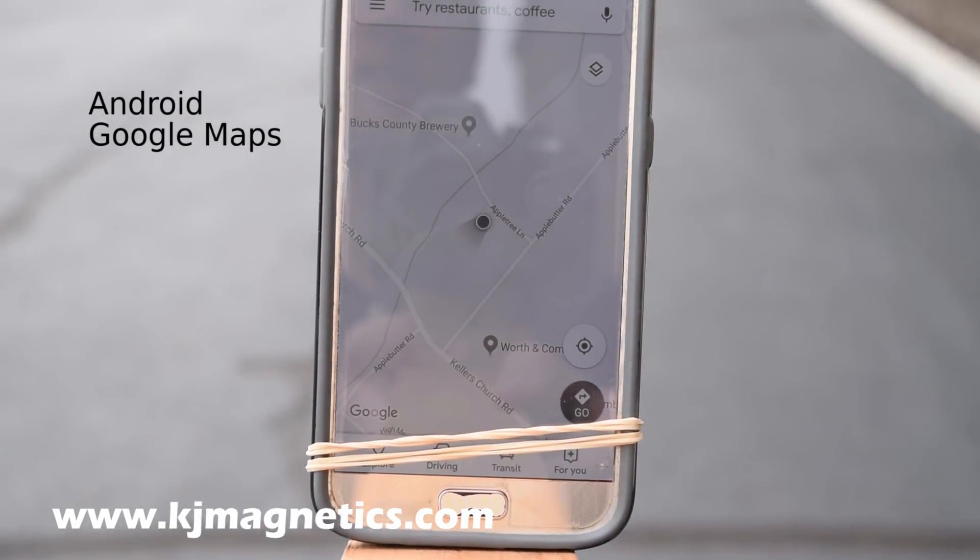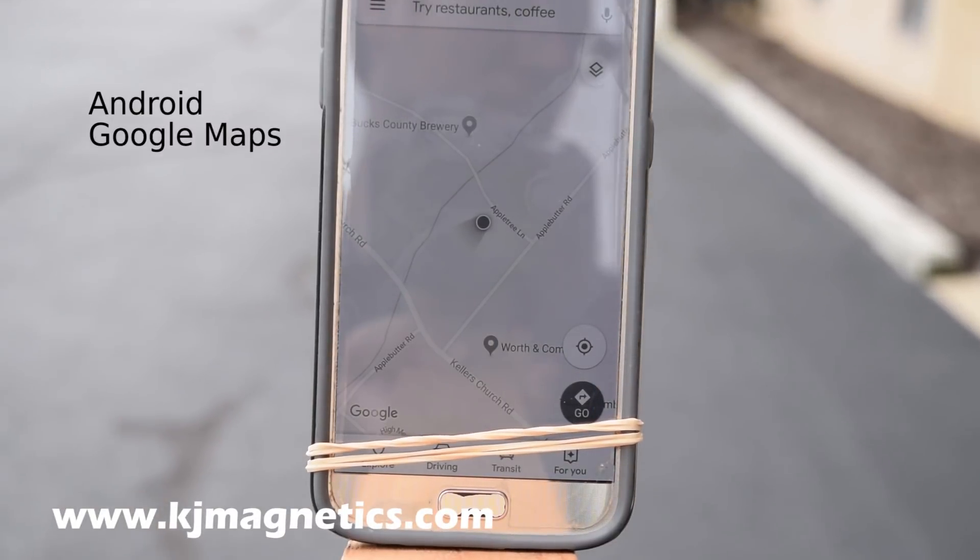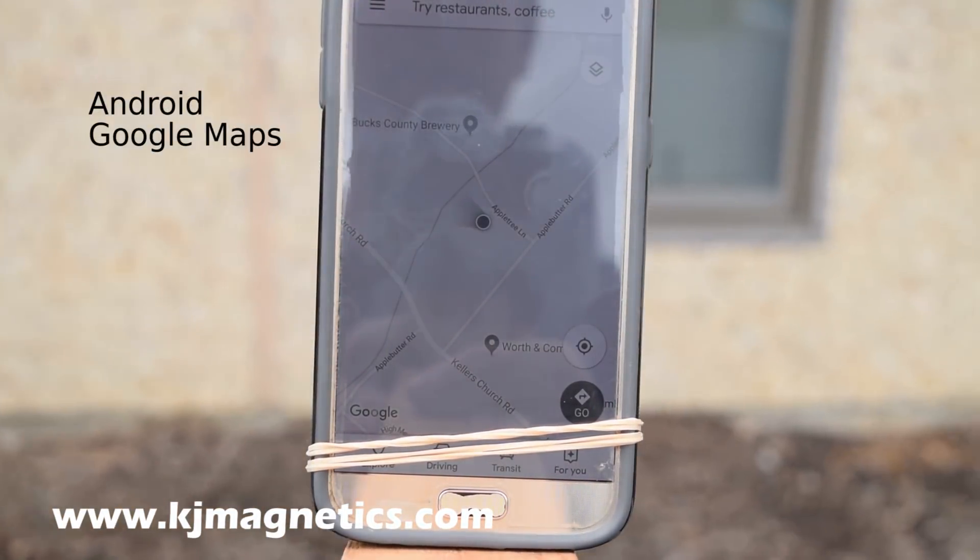Google Maps running on Android has a few minor differences, but exhibits similar overall functionality. It acts kind of the same way, and it looks like it's staying pretty calibrated.